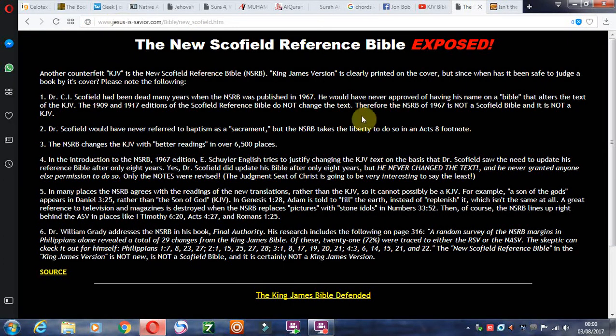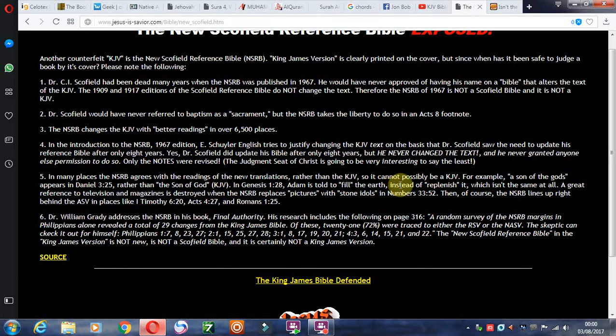On the Jesus is Savior website, they're saying this is another counterfeit King James Bible — the NSRB, or New Scofield Reference Bible. They do a very brief study on it, including on the subject of baptism, and there are some references listed.